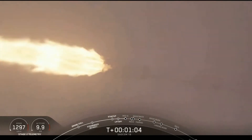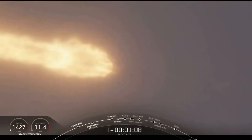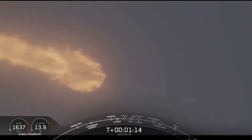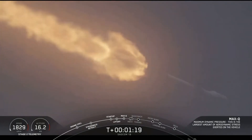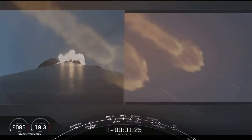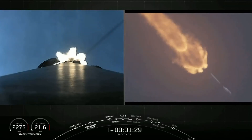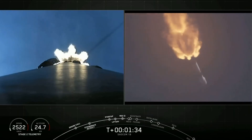Vehicle is supersonic. Vehicle has reached maximum aerodynamic pressure — we've reached max Q. At this point the loads on the vehicle become less and less as the atmosphere gets thinner. We're now able to throttle the Merlin engines back up, and at maximum power the vehicle consumes more than 700 gallons of fuel per second. All is looking good with our first stage's trajectory.